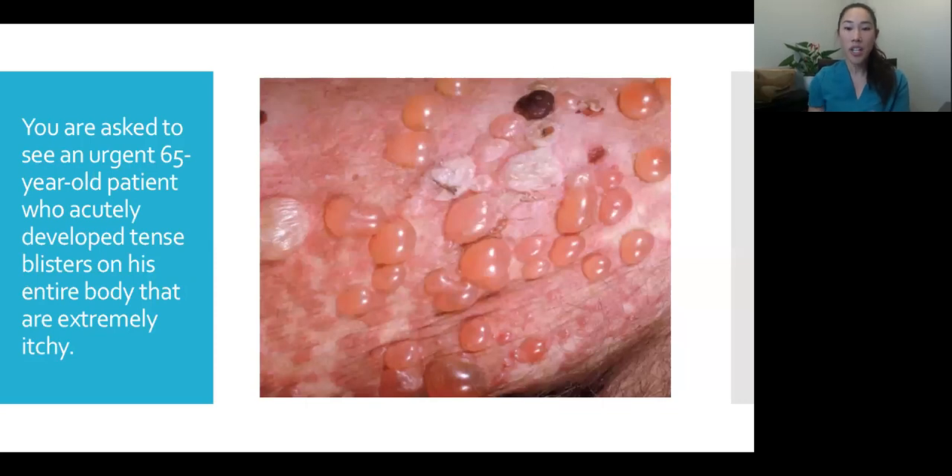We're getting into some more interesting stuff now — things that are not truly bread and butter derm but that we should recognize as first-year derm residents, and things that show why derm is more diverse than some people think. A 65-year-old patient is seen urgently — he acutely developed very tense blisters all over his body and is extremely itchy.